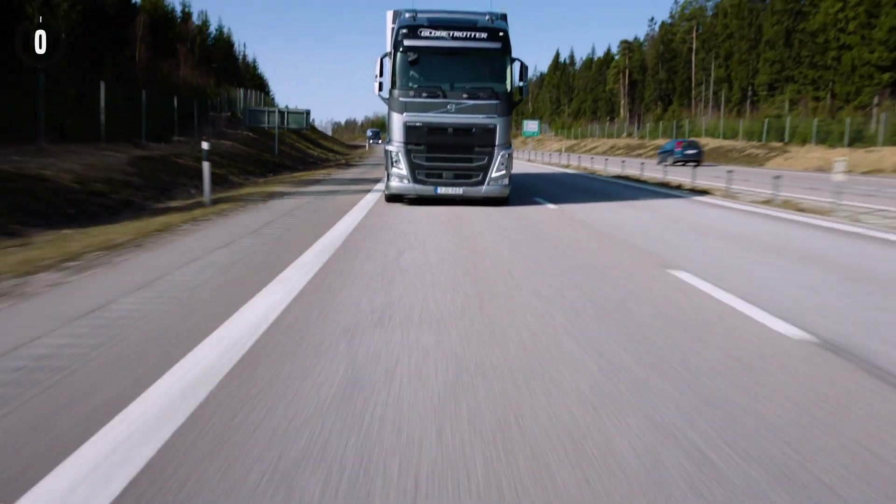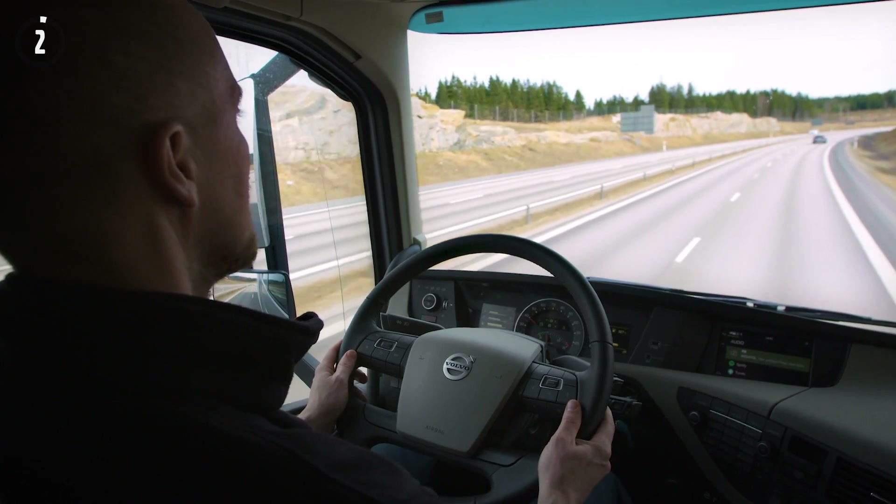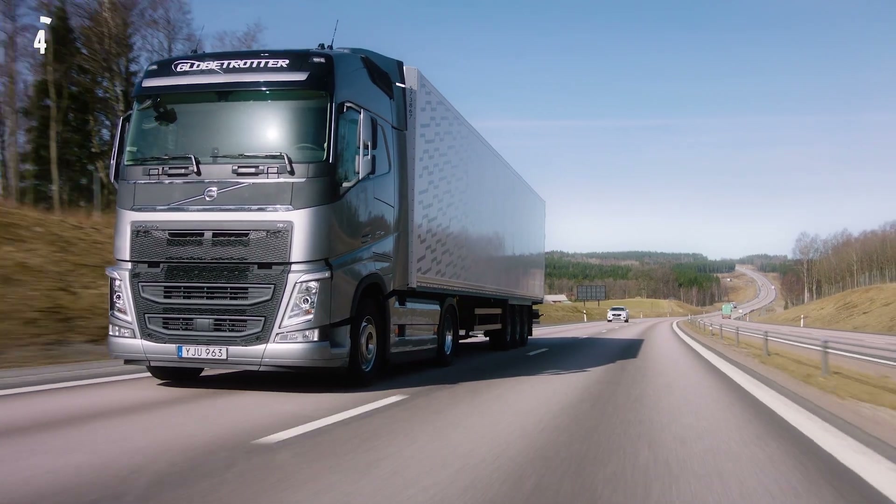Volvo Dynamic Steering is a revolutionary steering technology from Volvo Trucks, now with four new innovative features.